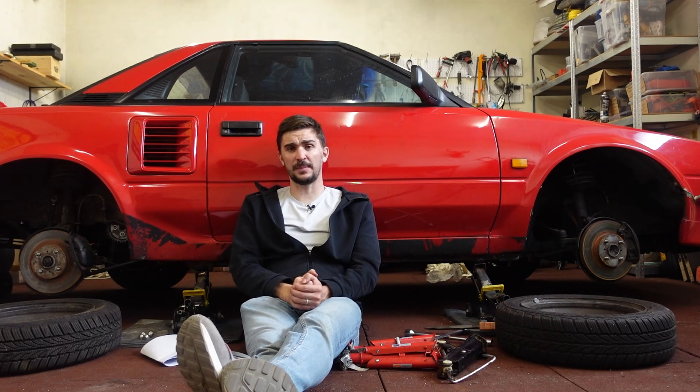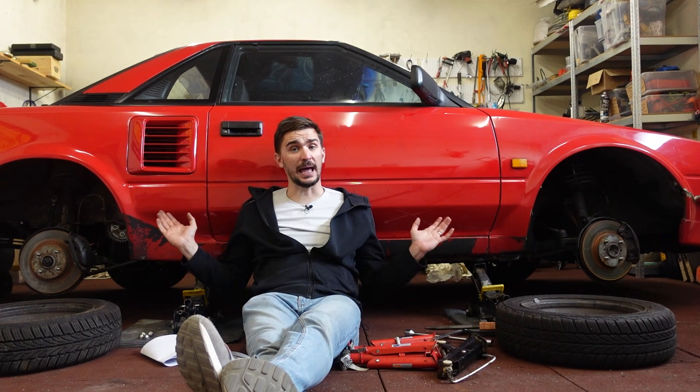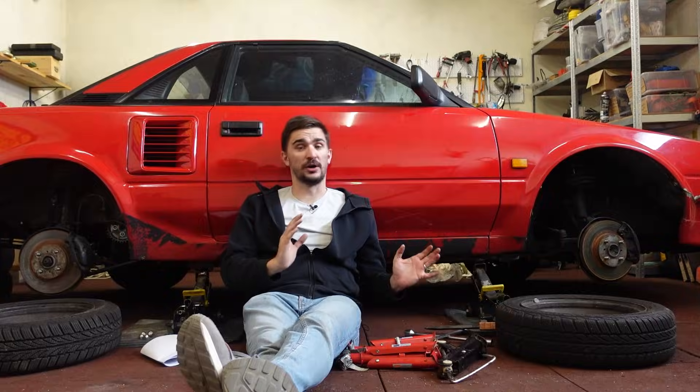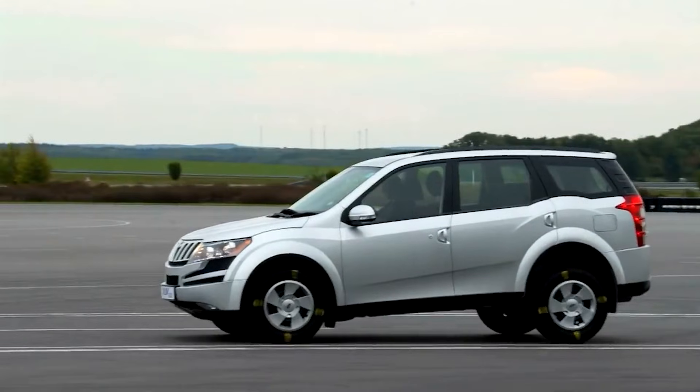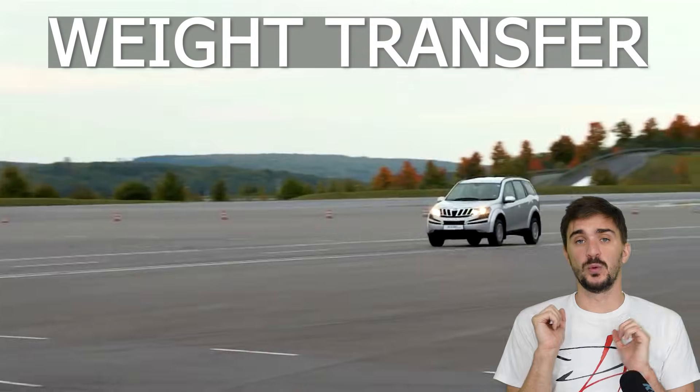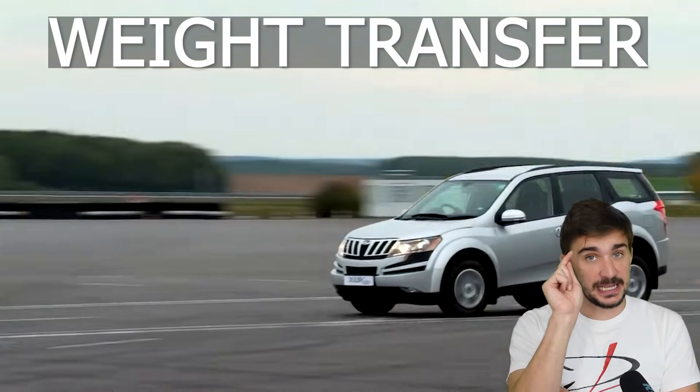To understand why this would happen, we must observe what happens to a car during hard braking. And as you can see, the front of the car — the nose of the car — dives. This occurs because of weight transfer. Weight transfer occurs because of inertia.